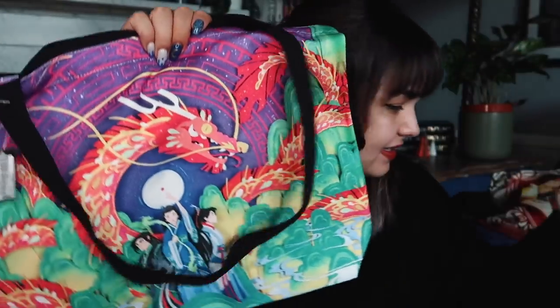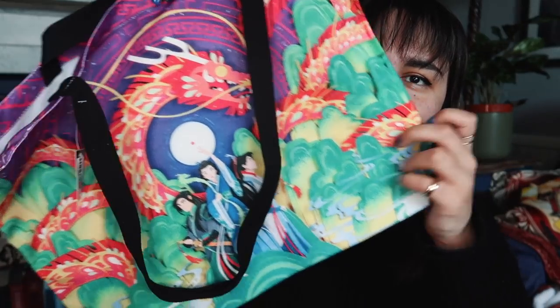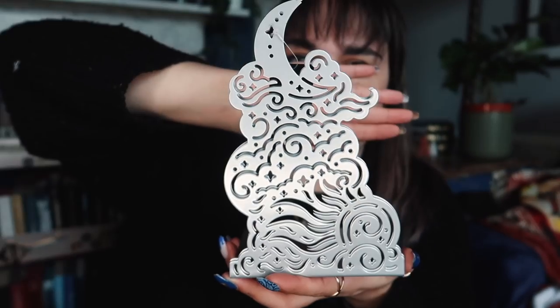It's a tote bag inspired by Daughter of the Moon Goddess. The colours are interesting because the book has a really pastel-toned cover, but it's pretty. I have a ton of tote bags from subscription boxes — they're not my favourite items but they always come in handy. Then we have a set of bookends, which is why this box is so heavy. These ones aren't inspired by anything; they're just celestial themed. They're really pretty, and I have quite a few sets of bookends but they always come in handy.